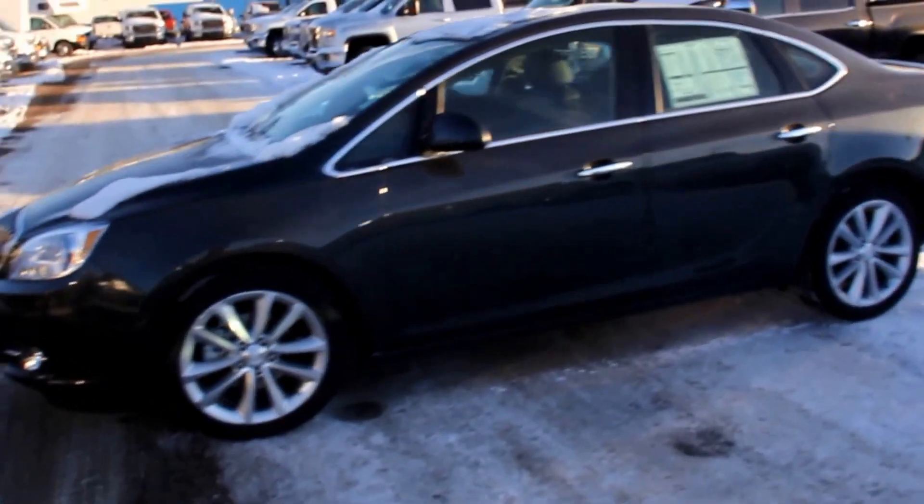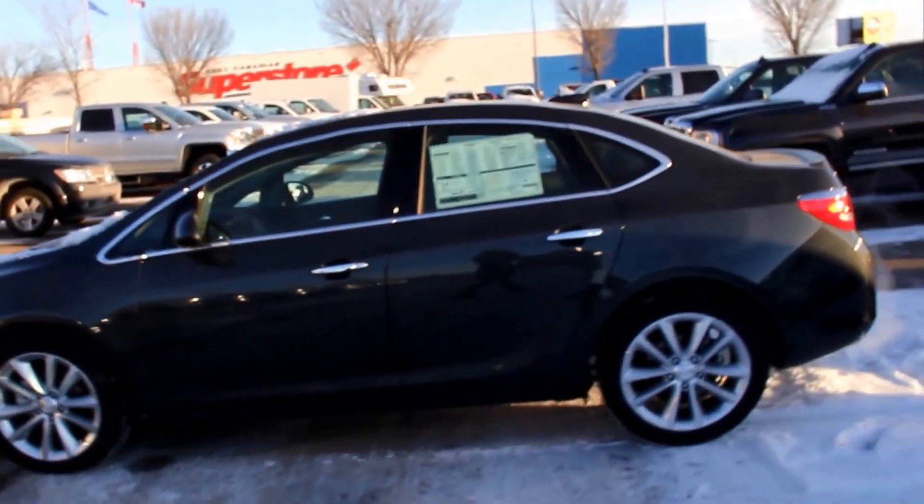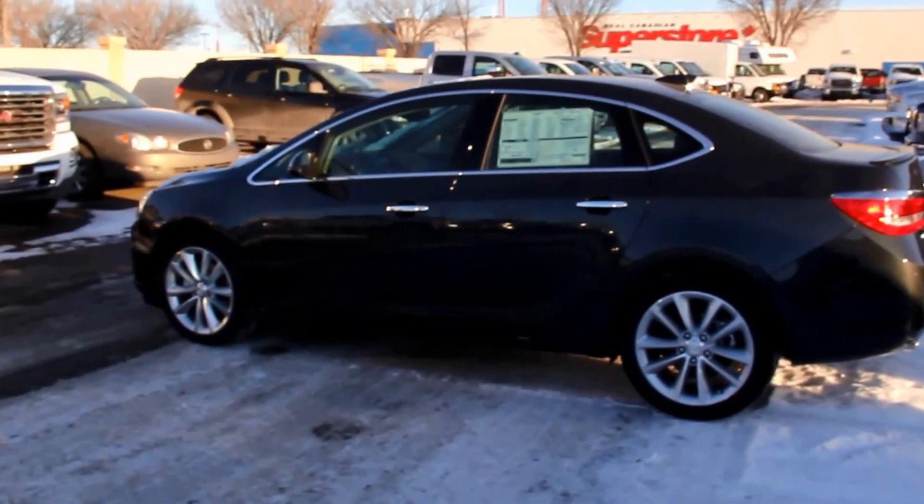Once again this is a 2016 Buick Verano. It's available here at Davis GMC Buick in Medicine Hat — come on out and take a look or take it for a ride.